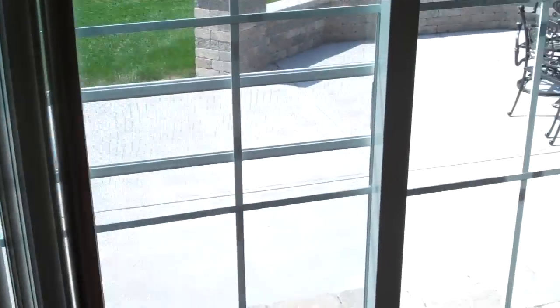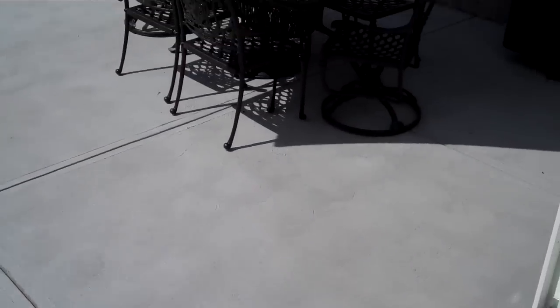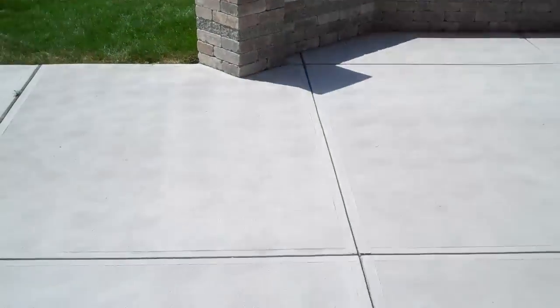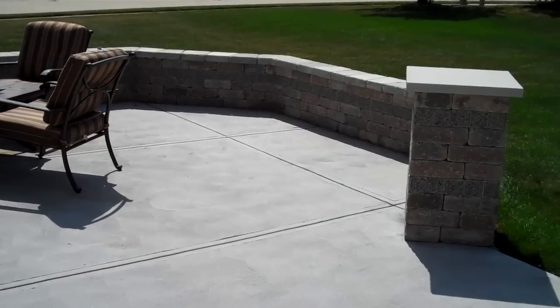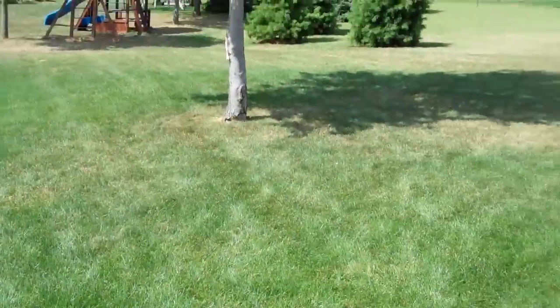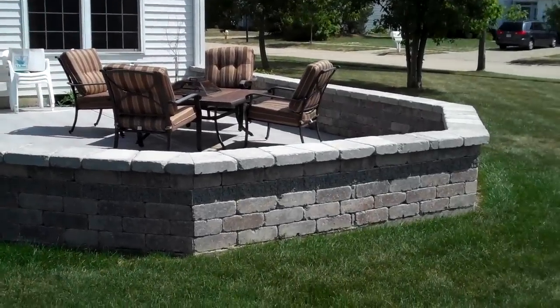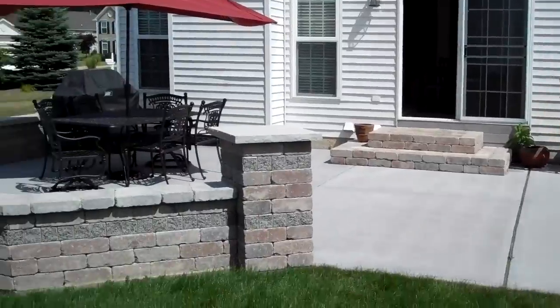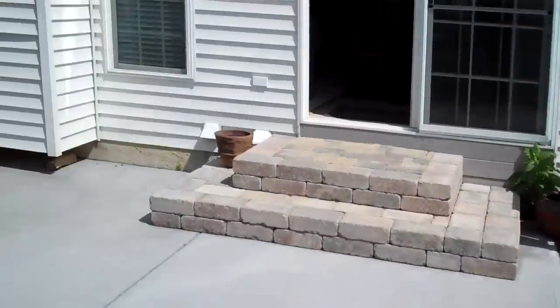The spacious dinette empties out to a six-foot slider with a brand new paver and concrete patio spanning 50 feet across the back of the house. There's just an excellent backyard here with an awesome entertainment area for family and friends — a huge patio with built-in seating all around with the paver wall.